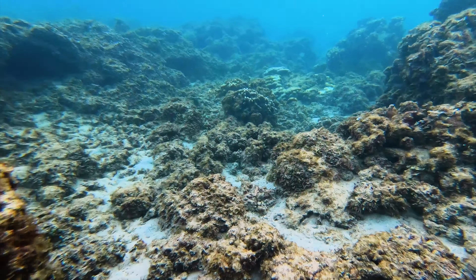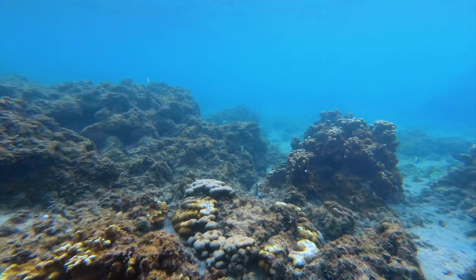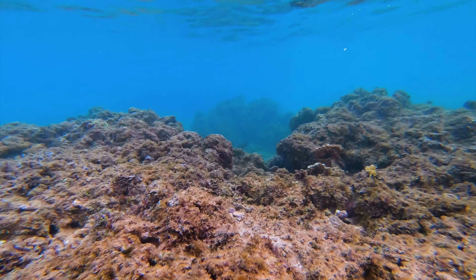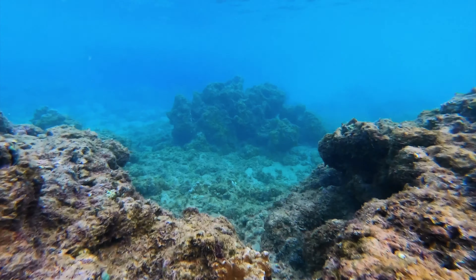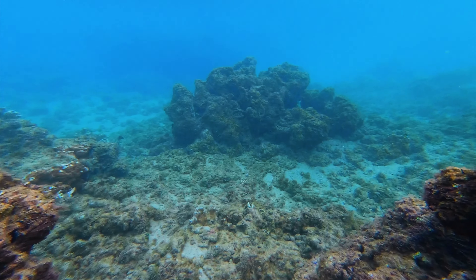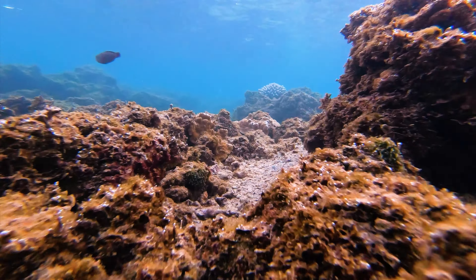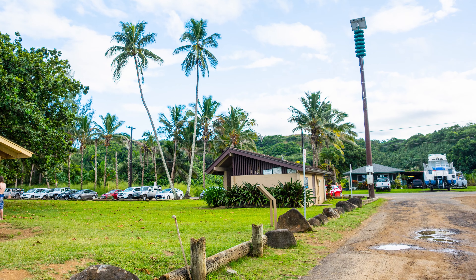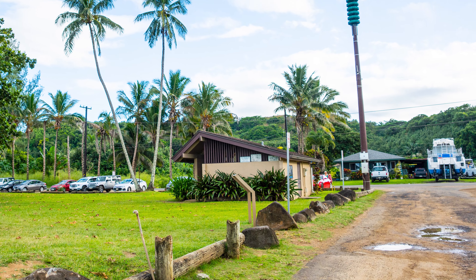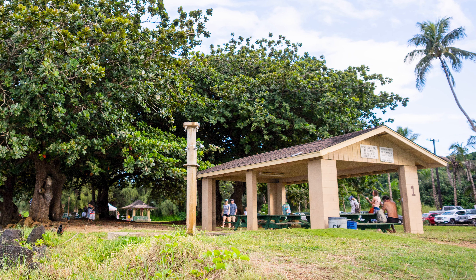I think if I had to pick, Anini would be number one on my list. This is nature at its finest — nothing is man-made here, and it is also massive, so you have plenty of space to yourself. Even though there are no lifeguards, there are plenty of other amenities: restrooms, picnic areas, and this spot is also a great place to take in a beautiful Hawaiian sunset.